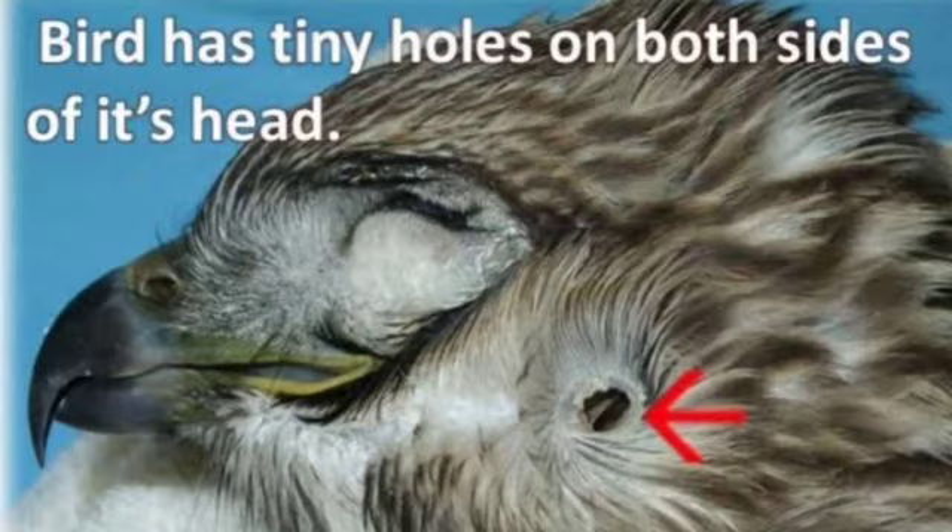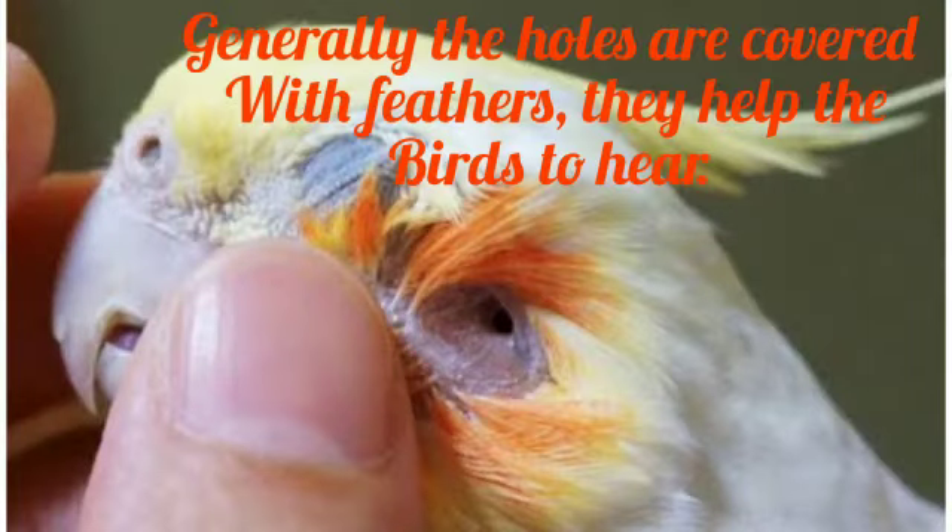Birds have tiny holes on either side of their head which help them to hear. Generally, the holes are covered with feathers, and they help the bird to hear.